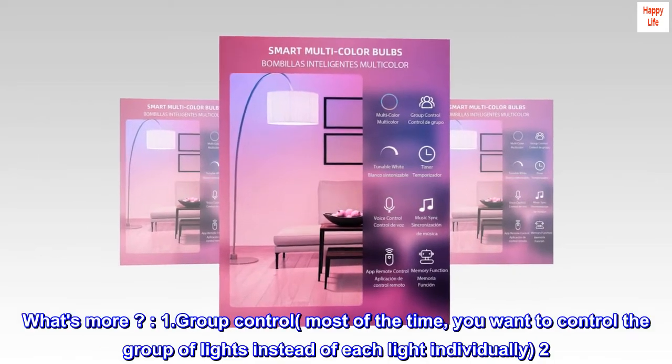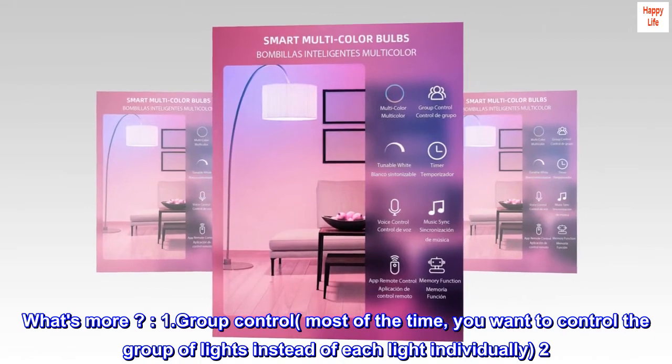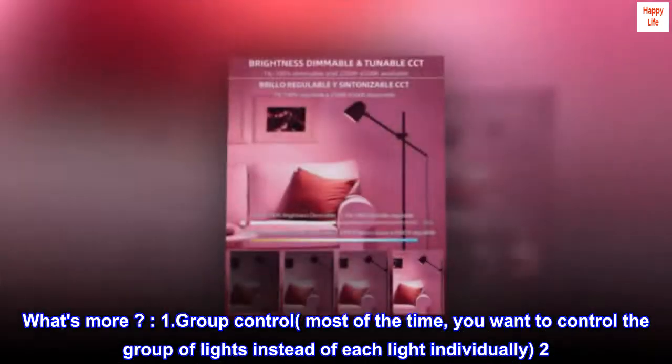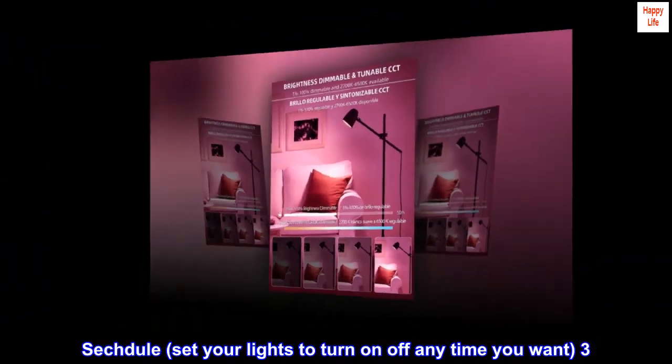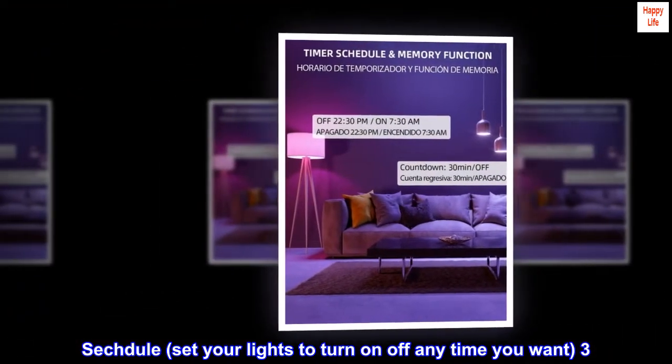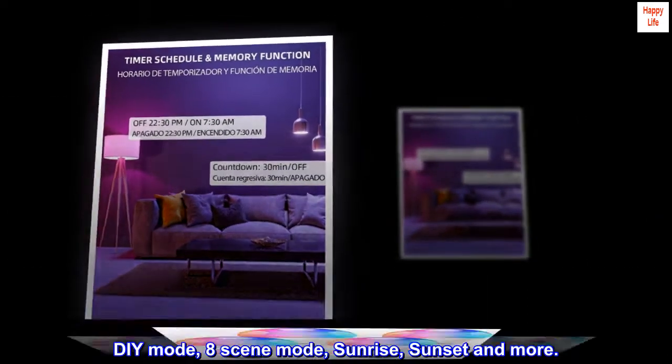What's more? 1. Group control — most of the time, do you want to control a group of lights instead of each light individually? 2. Schedule — set your lights to turn on or off any time you want. 3. DIY mode — 8-scene mode: sunrise, sunset, and more.